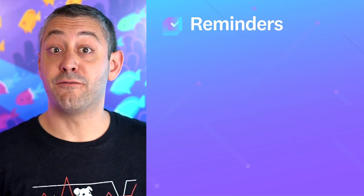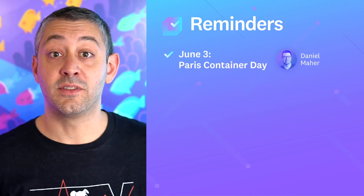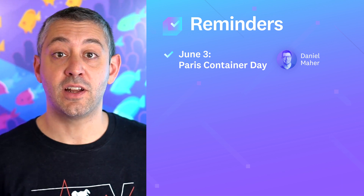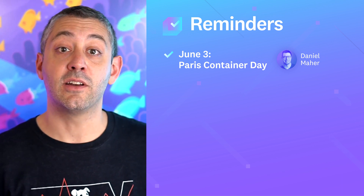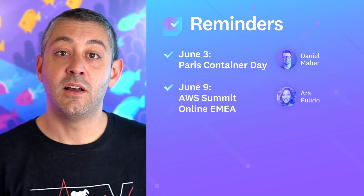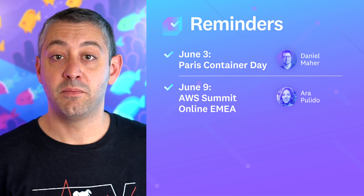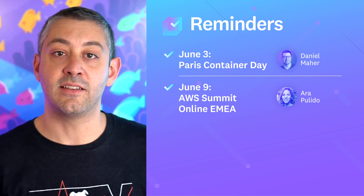Join us for the following events. On June 3rd at Paris Container Day, Daniel Maher will dive into the data we've gathered about trends in container use and provide insight into how you should be monitoring your container environments. On June 9th at AWS Summit EMEA, Ara Palita will discuss Fargate key metrics, how to gather them, and the ways that you should be interpreting and visualizing that data.